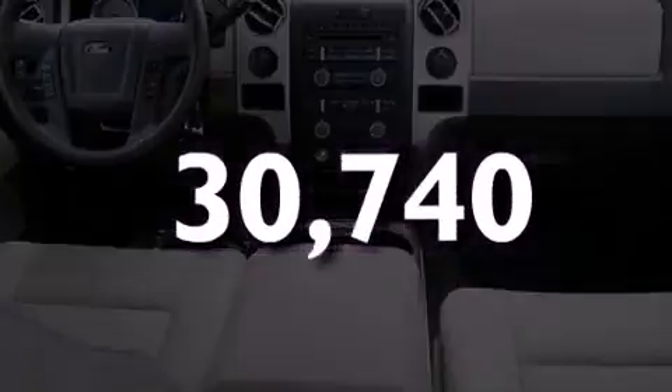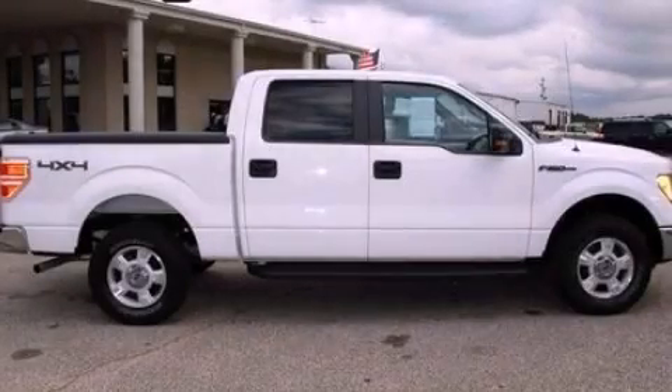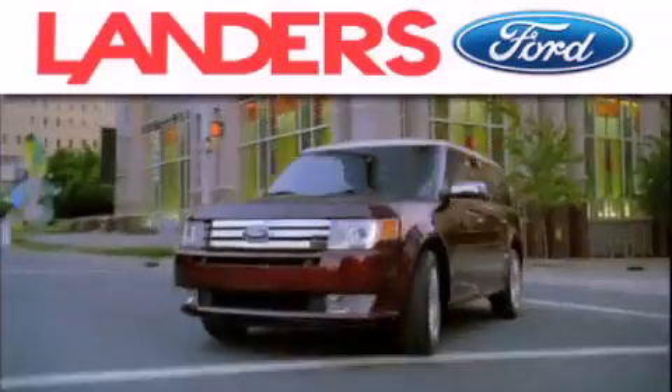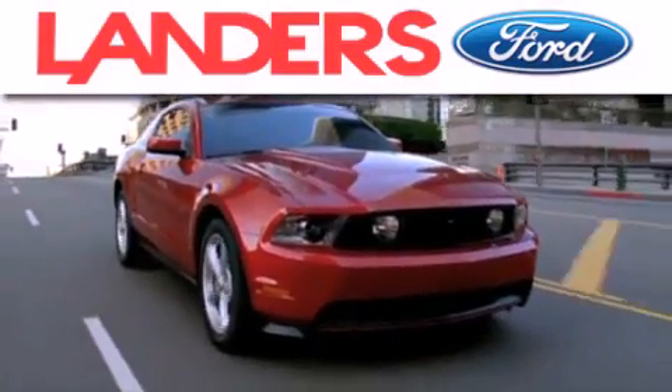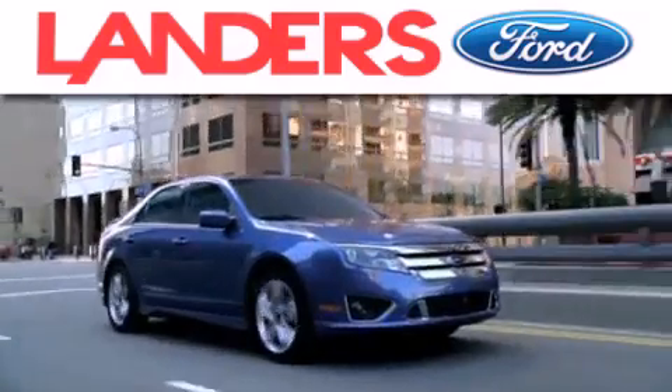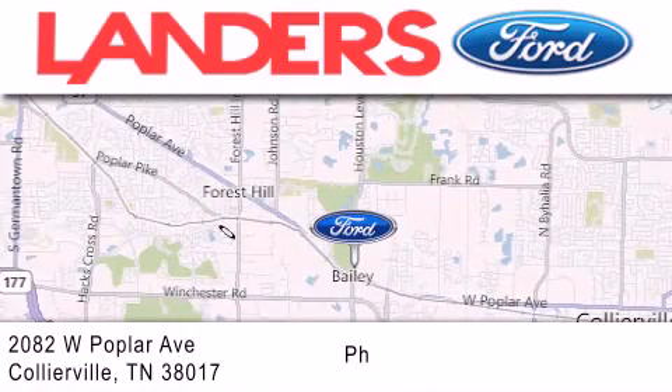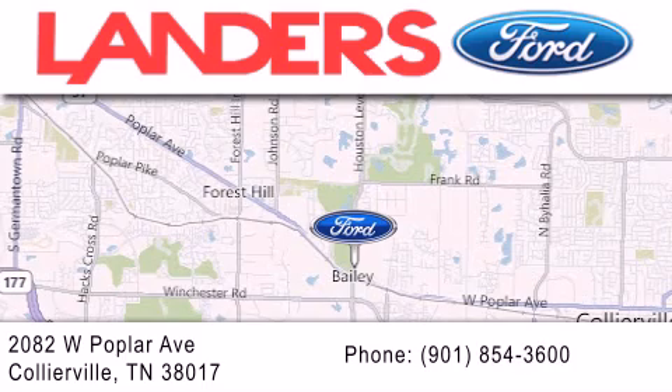Call now to find out how you can own this breathtaking vehicle. Landers Ford is dedicated to doing everything possible to ensure that the experience you have selecting your next vehicle is as pleasant as possible. We are located at 2082 West Poplar Avenue in Collierville.